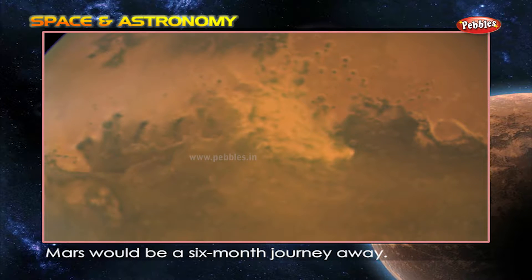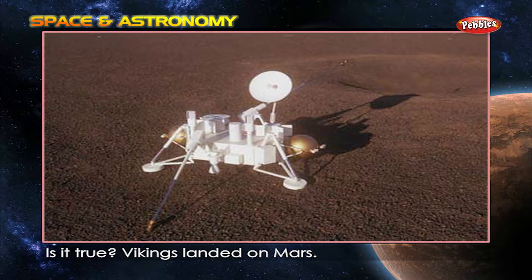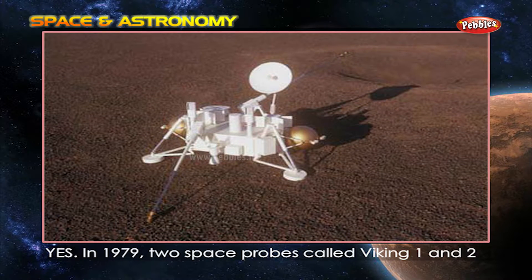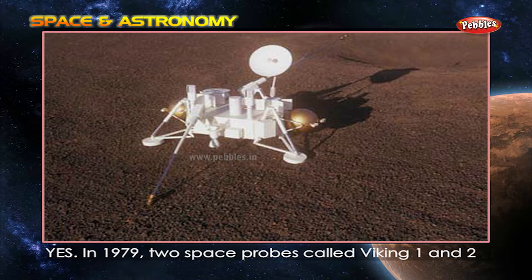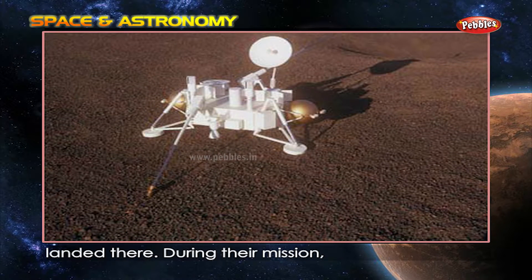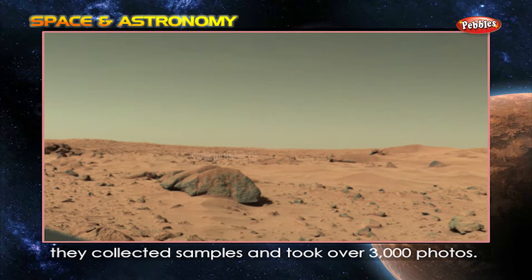Is it true Vikings landed on Mars? Yes. In 1976, two space probes called Viking 1 and 2 landed there. During their mission, they collected samples and took over 3,000 photos.